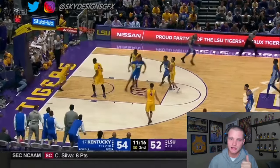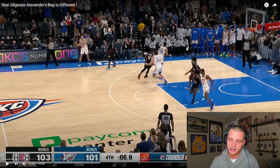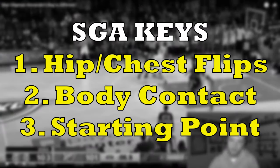Now we're going to switch over to some of his NBA highlights where we can get more details. We're going to be breaking down three specific things: his ability to flip his hips, his ability to use his body and seek out contact, and his ability to walk his defender down — where he's actually starting his move and starting his isolation offense out of.